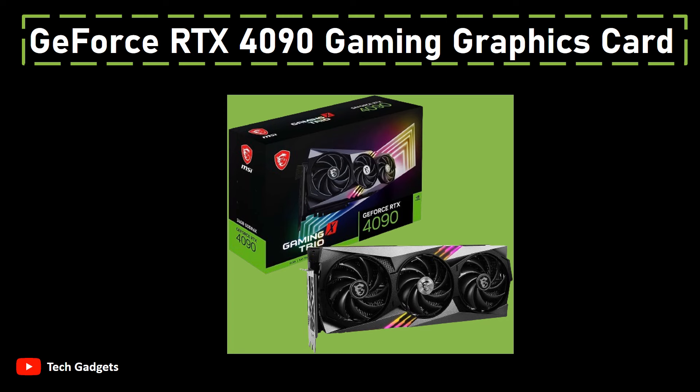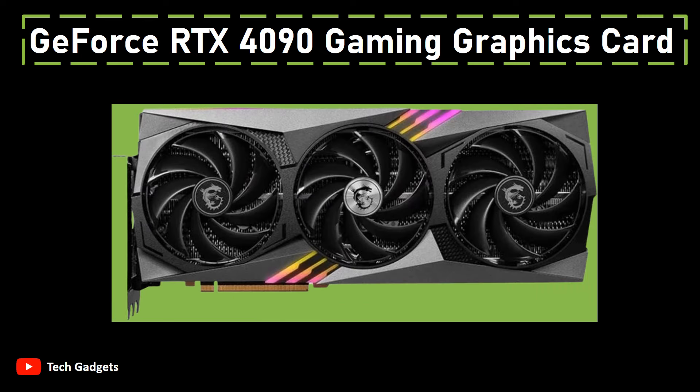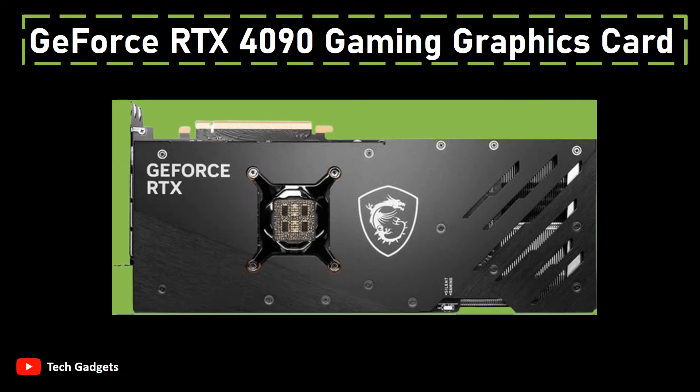Number 2: GeForce RTX 4090 Gaming Graphics Card. The NVIDIA Ada Lovelace architecture empowers this graphics card with advanced streaming multiprocessors, offering a remarkable boost of up to 2x in both performance and power efficiency. The inclusion of fourth-generation Tensor cores results in a 2x increase in AI performance, enabling cutting-edge capabilities. Additionally, the third-generation RT cores contribute to a 2x enhancement in ray-tracing performance, enhancing realism and visual quality in games and applications.